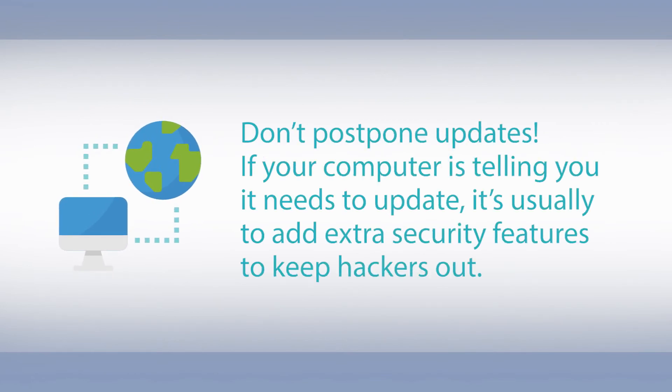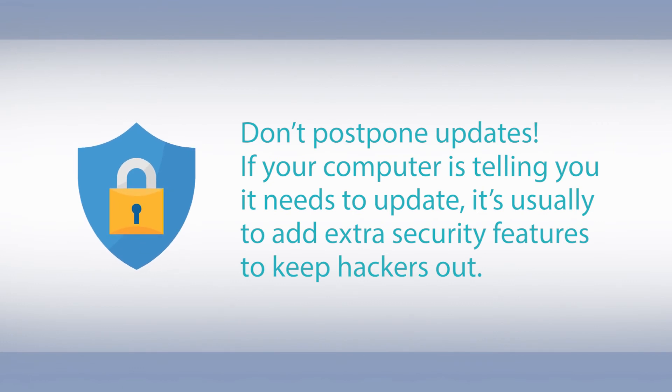Don't postpone updates. If your computer is telling you it needs to update, it's usually to add extra security features to keep hackers out.